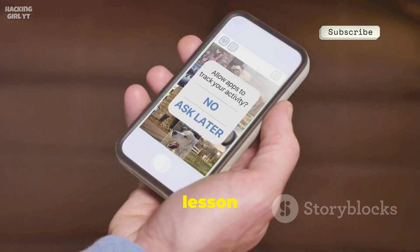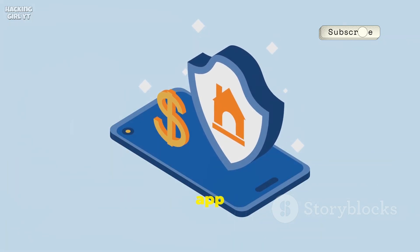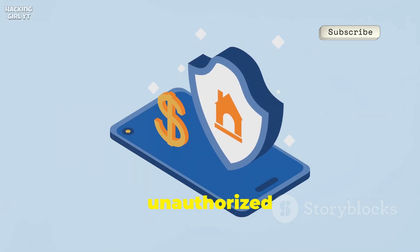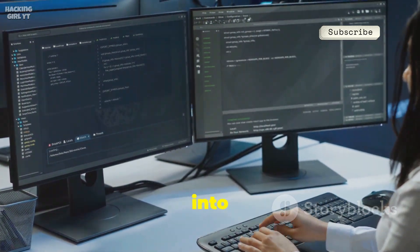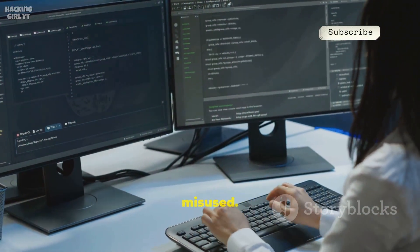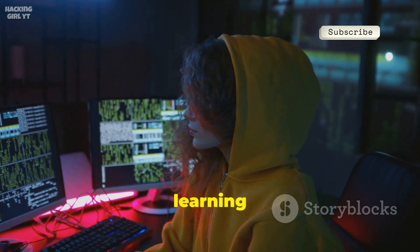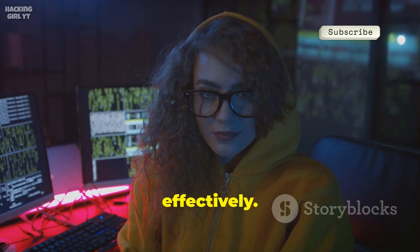AndroRAT serves as a practical lesson in mobile security, highlighting the significant risks associated with granting excessive app permissions, which can lead to unauthorized access. The project is open source, providing valuable insights into the mechanics of mobile malware and how such tools are developed and potentially misused. It is crucial to use AndroRAT responsibly, strictly on devices you own and solely for educational purposes to avoid legal and ethical issues.